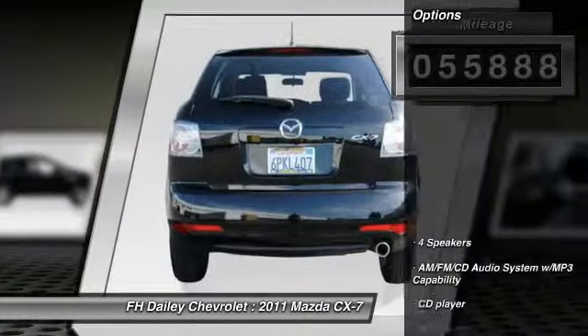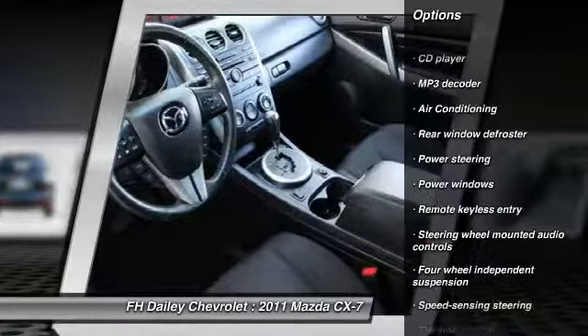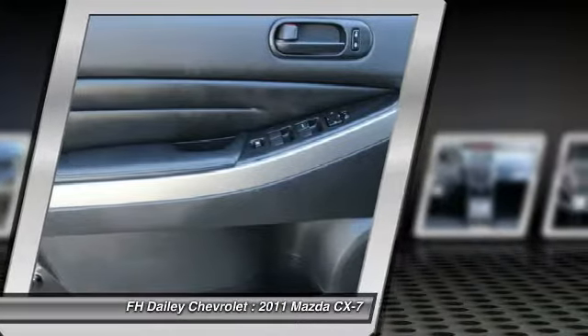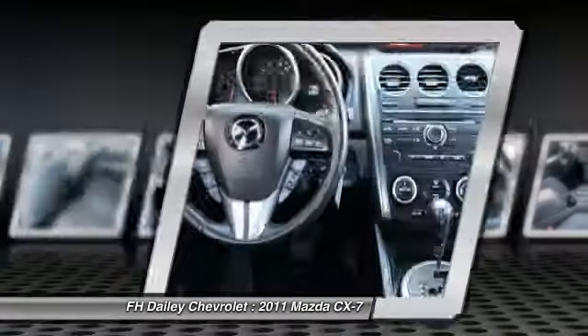Here are some of this vehicle's great options: traction control, dual airbags, air conditioning front, power steering, alloy wheels, four-wheel disc brakes, AM FM stereo with CD player, power windows, rear window defroster, CD player. Come see the car for yourself.